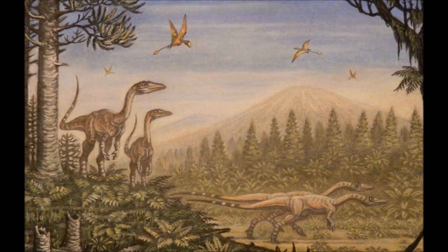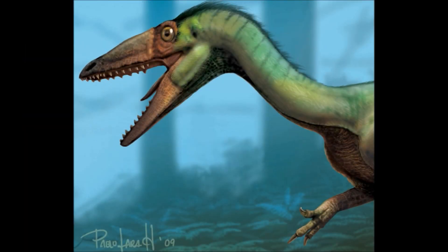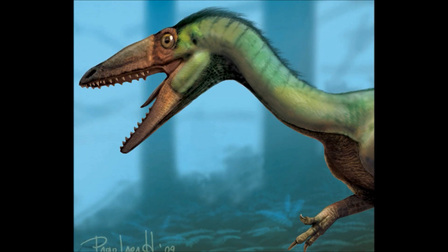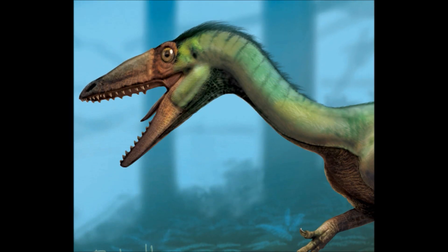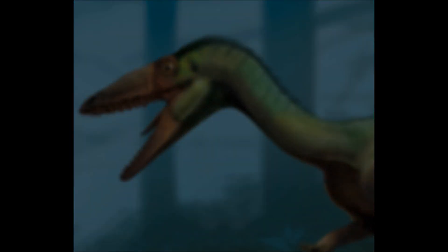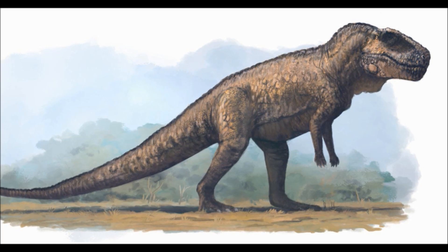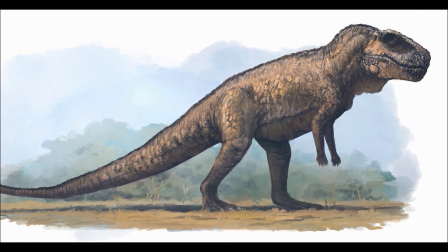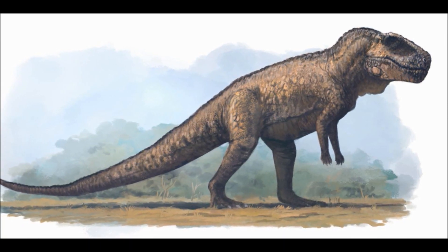In truth, it is the predators that are more cautious around the herbivores, as one swing of the Desmatosuchus' thick tail could cripple their thin bodies with ease. But that is not the case for larger predators, such as the famous Postosuchus — five metres long, 300 kilograms, covered in osteoderms and wielding a powerful skull lined with dagger-like teeth. He is a formidable predator.